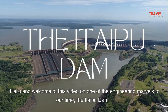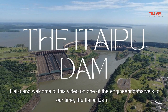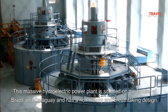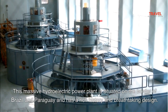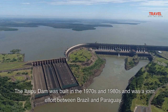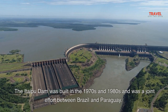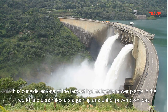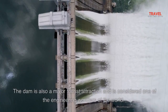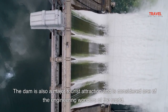Welcome to this video on one of the engineering marvels of our time, the Itaipu Dam. This massive hydroelectric power plant is situated on the border of Brazil and Paraguay and has a rich history and breathtaking design. The Itaipu Dam was built in the 1970s and 1980s as a joint effort between Brazil and Paraguay. It is considered one of the largest hydroelectric power plants in the world and generates a staggering amount of power each day. The dam is also a major tourist attraction and is considered one of the engineering wonders of the world.